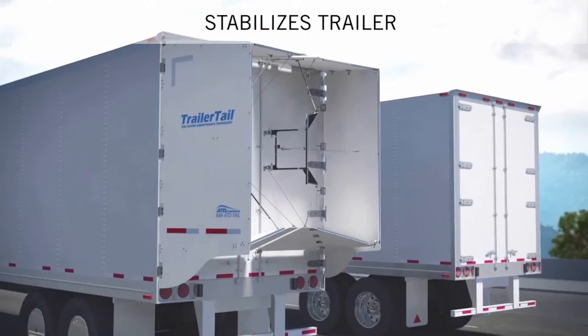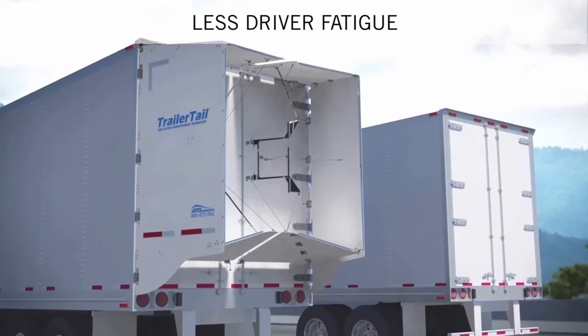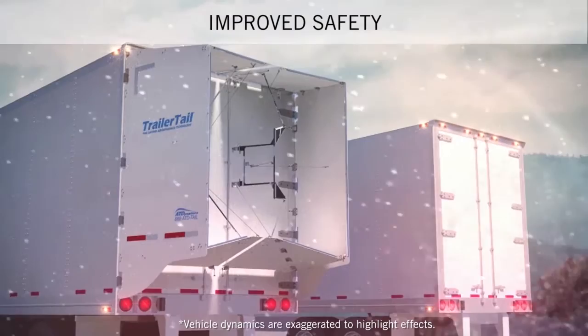In addition to increasing fuel efficiency, Trailer Tails reduce turbulence behind the trailer, which means less trailer sway, smoother driving, and less driver fatigue. Improved air quality behind the trailer also reduces road spray in wet weather, improving safety and visibility.